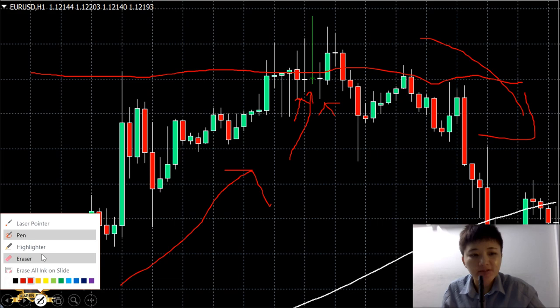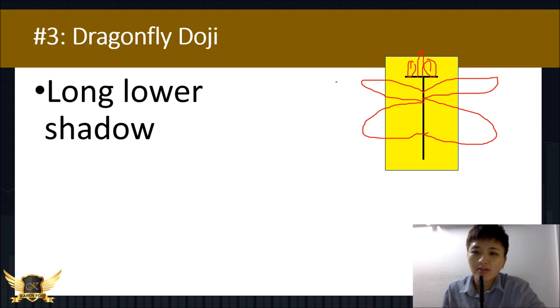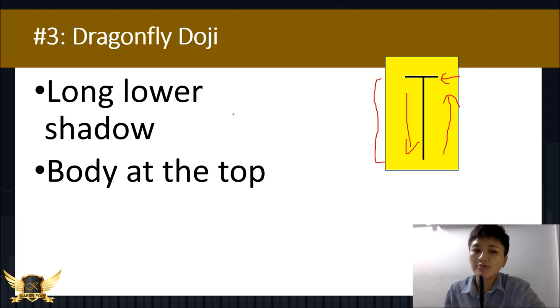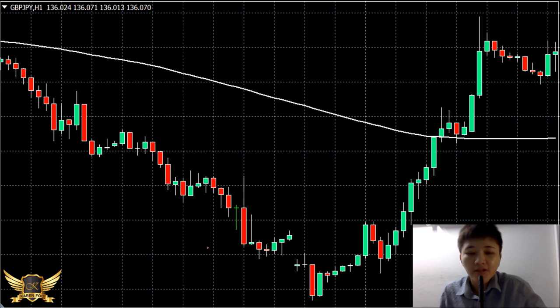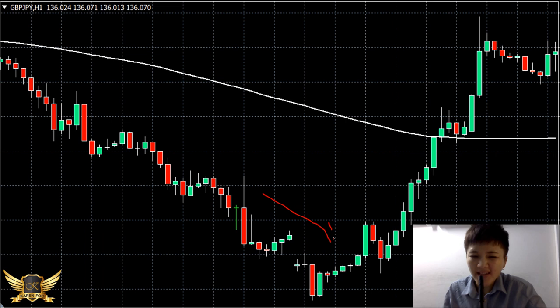The third doji pattern is the dragonfly doji. It has a long lower shadow — sellers initially came in and pushed the price down, but then buyers came back and pushed the price back up, closing at the top. The body is at the top rather than the bottom like the gravestone. When you see a dragonfly doji in a downtrend, it signals buyers are starting to win. Spotting it on the chart, zooming in — you can see price didn't rally immediately, going down for a couple more candles.